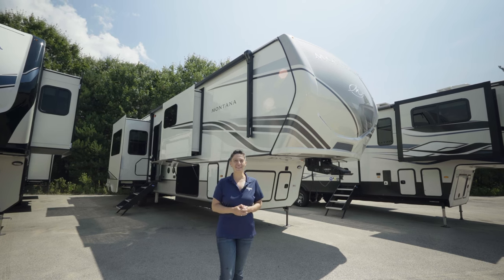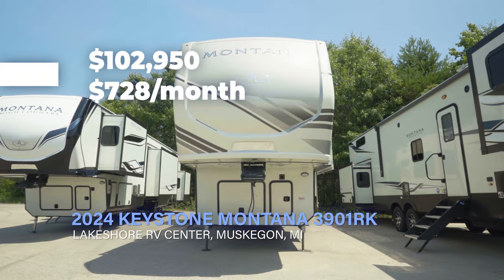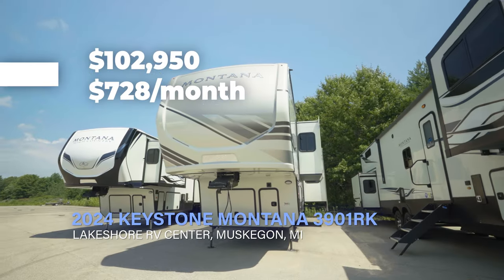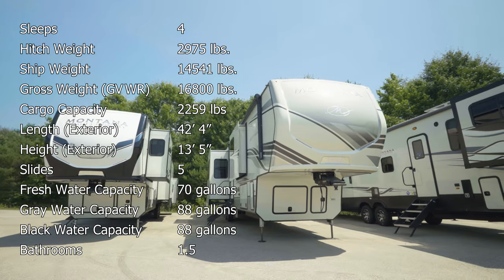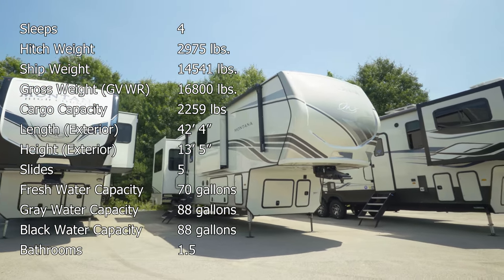Welcome to Lakeshore RV Center. It's finally here — the 2024 Montana 3901 RK. This beautiful raised rear kitchen has five slide-outs and you're going to absolutely love the amount of exterior space. Let's go around and inside and see more about our beautiful new Montanas.